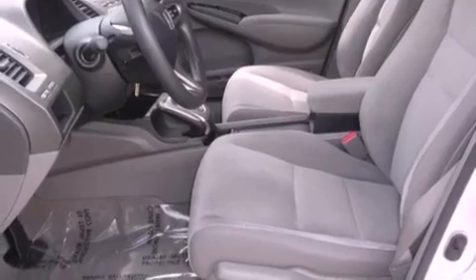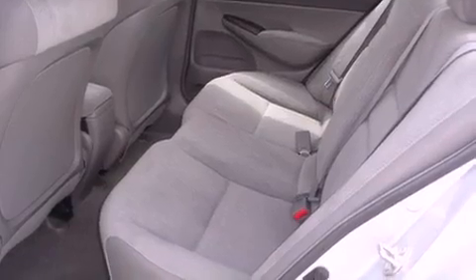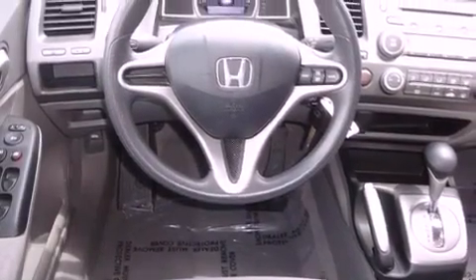Features include a low tire pressure indicator, air conditioning, cruise control, a security system, an anti-lock braking system, front multi-stage airbags, child safety seat anchors, full power accessories, a rear window defroster, and this vehicle has fewer than 22,000 miles on the odometer.